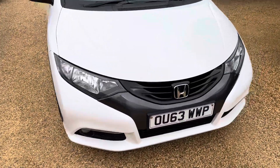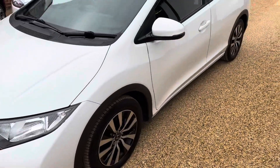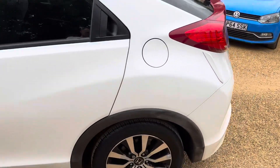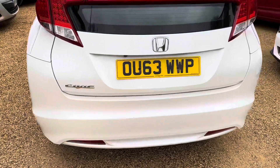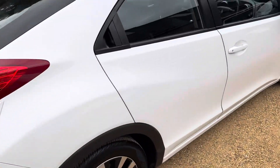Hi there, Shane from Heritage Car Sales, just here to give you a walkaround of this Honda Civic. This is a 2013 1.6 diesel SE model in a nice white color. The reason we do these videos is just so you can see from the perspective of walking around the car — it's exactly as the photos suggest.